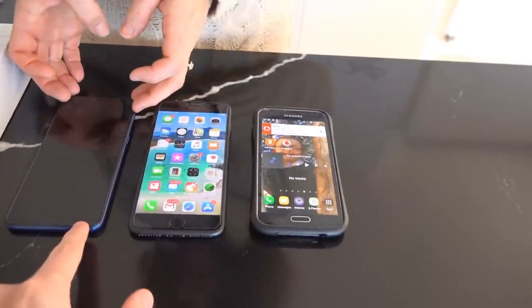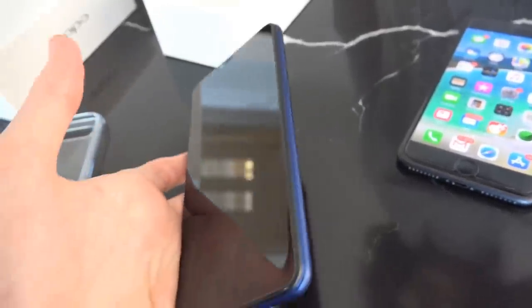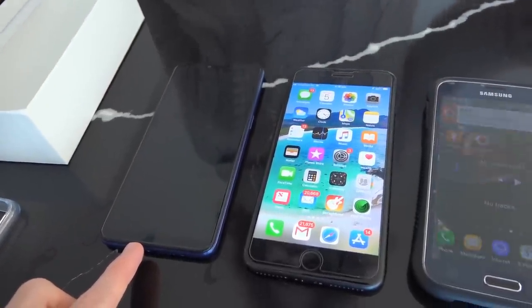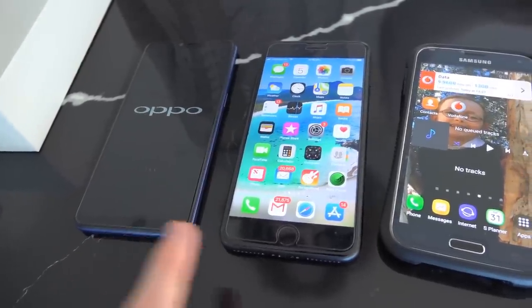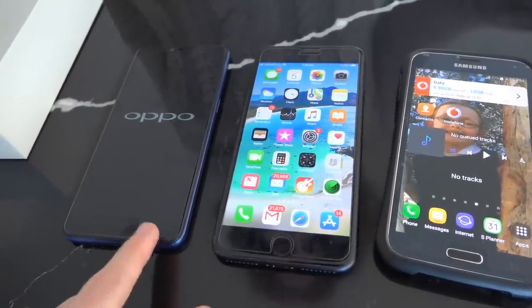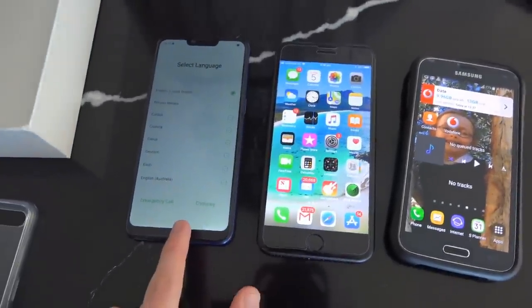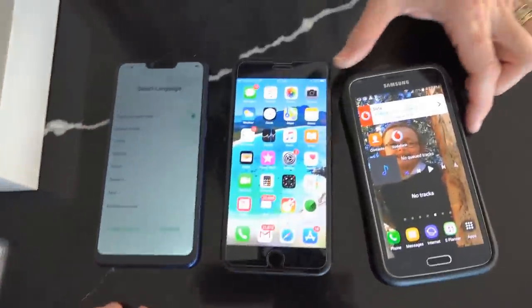It actually already has a screen protector applied out of the box. This is powered by Android but it runs something called ColorOS, and a lot of people actually don't like ColorOS. It's very Apple-like, you'll notice. The screen size on the Oppo is 5.5 inches while the iPhone screen is 6.2 inches. So even though these phones are about the same size, the Oppo actually has a larger screen on it.